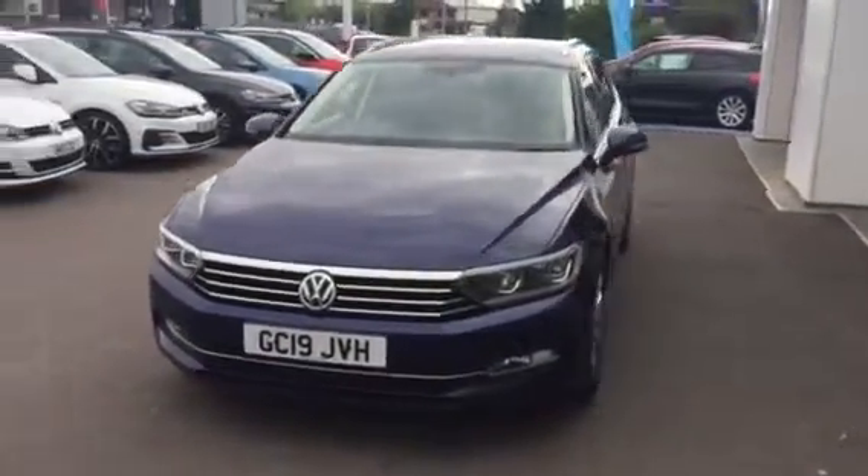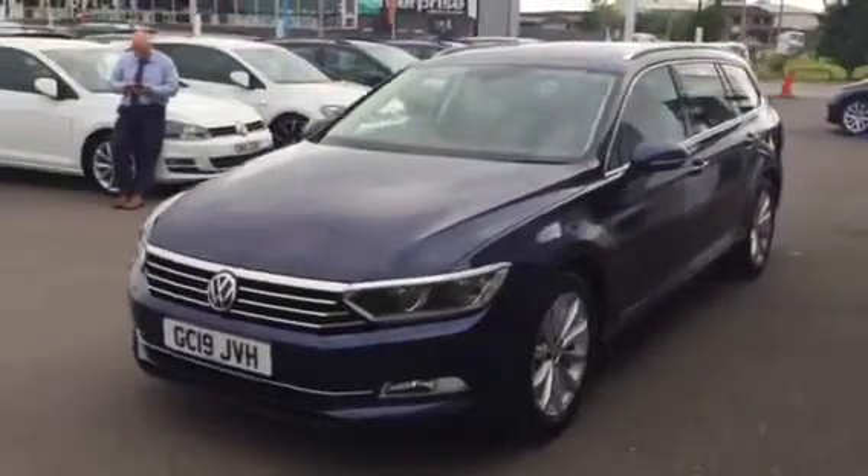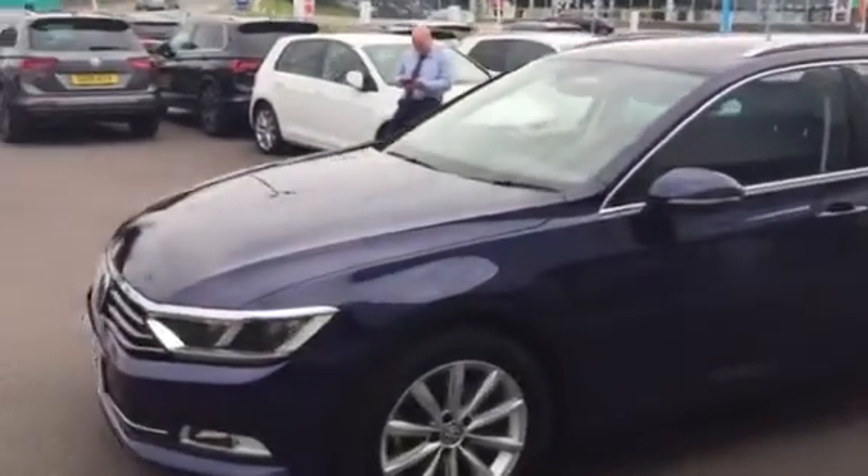This car is finished in Atlantic Blue — it looks absolutely fantastic. It's on a 19 plate. Being the SE Business, we get LED front lights, folding mirrors, tinted rear windows, and parking sensors on both the back and the front of the car.